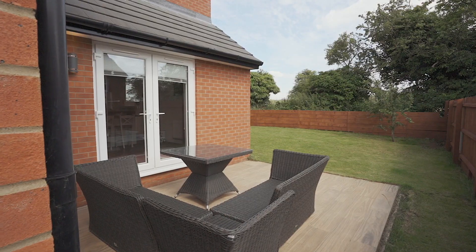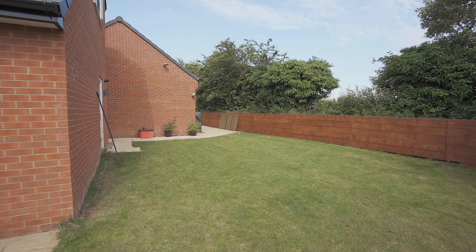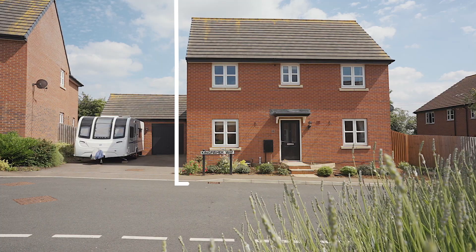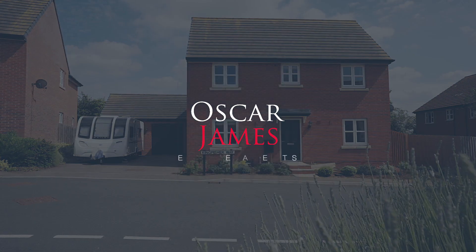To finish off this property, you come to the gorgeous rear garden. It's mostly laid to lawn and wraps around the entire property. There's a patio area and it is a complete sun trap. You also have the added bonus of the views. For more information or to arrange a viewing on this stunning home, please give us a call at Oscar James. Thank you.